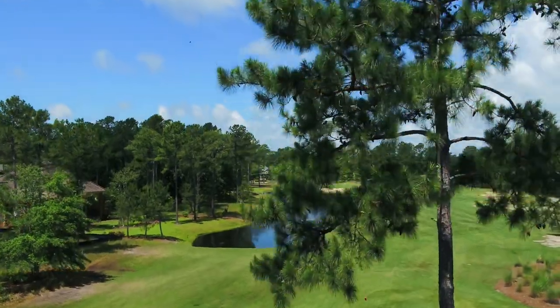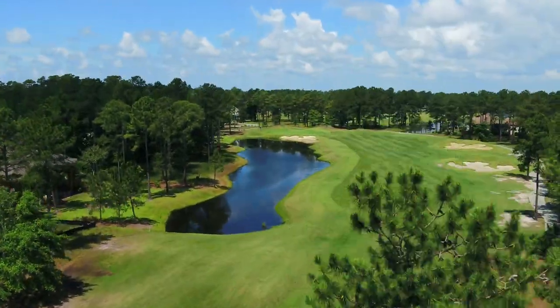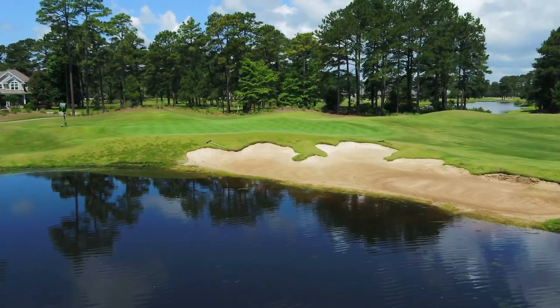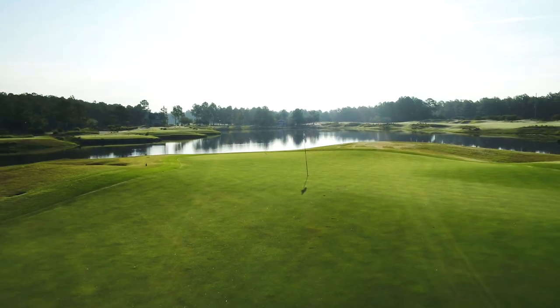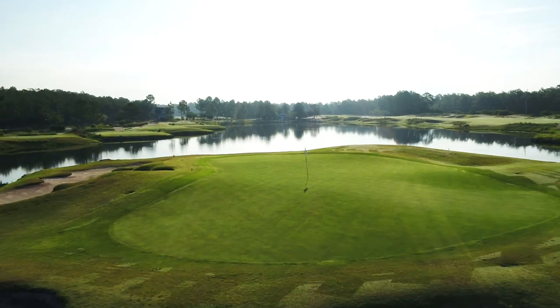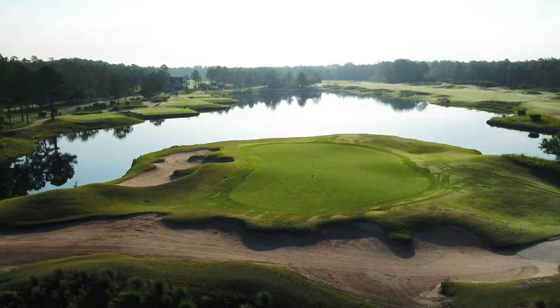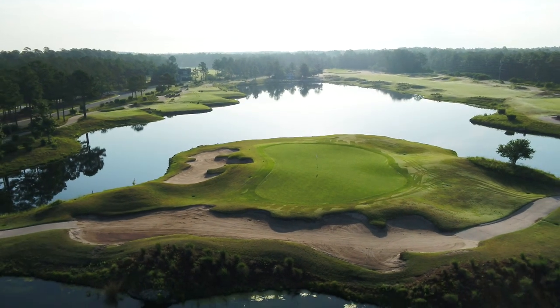Joining the other legendary Big Cats courses, Leopard's Chase showcases another design masterpiece by venerable golf course architect Tim Cate. Opening to rave reviews in 2007, Leopard's Chase was voted one of the Top 10 Best New Public Courses in America by both Golf Digest and Golf Magazine.